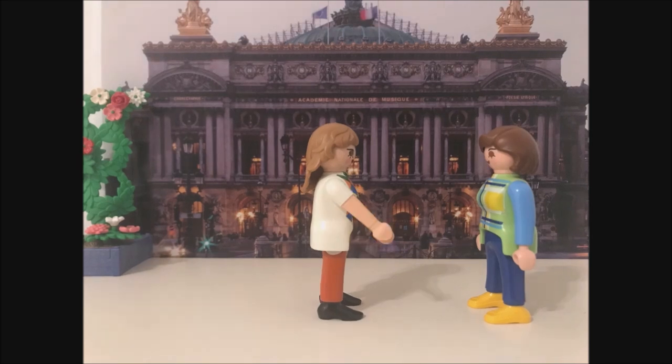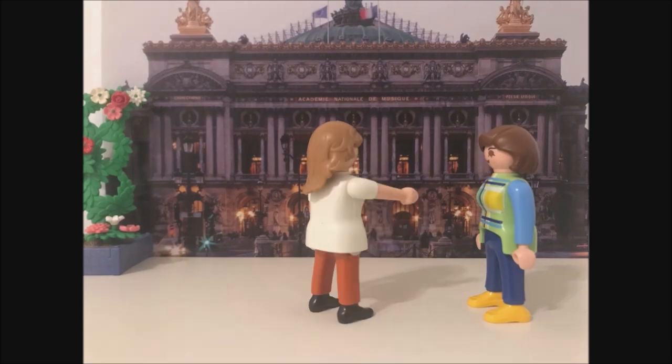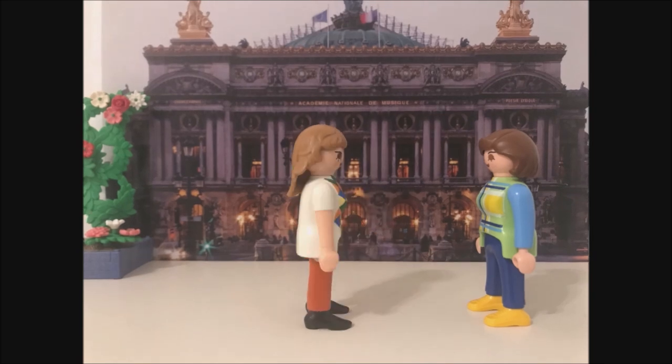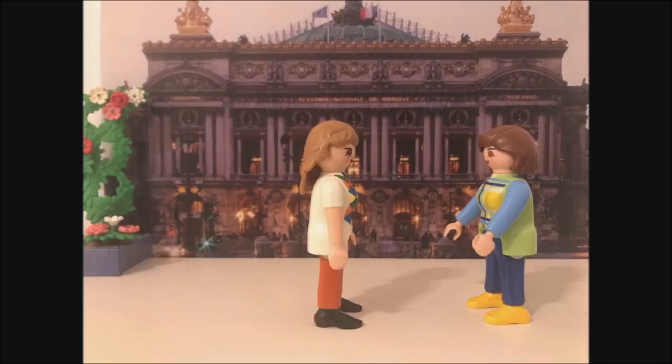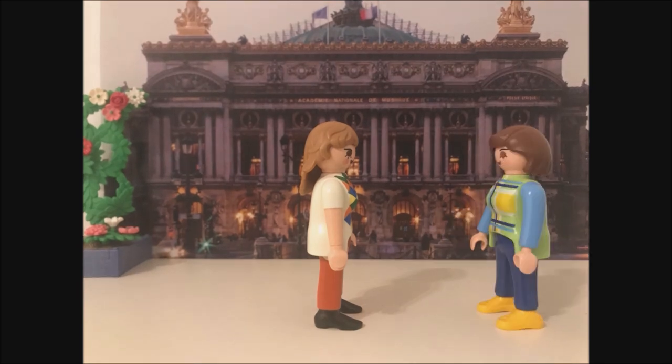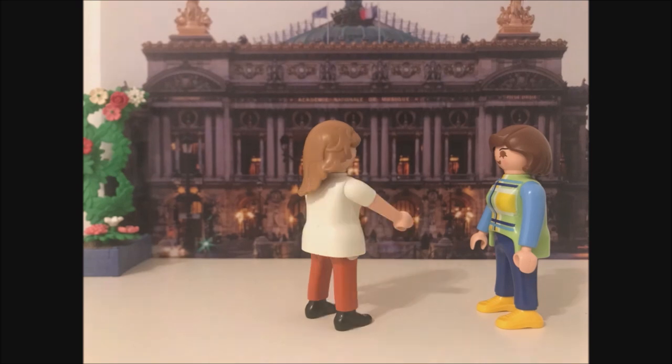The opera is mainly used for ballet performance with up to 2,000 visitors. Yeah, it is huge. I would love to watch a show in there one day. It's amazing. But we do not have a lot of time. Let's move on.